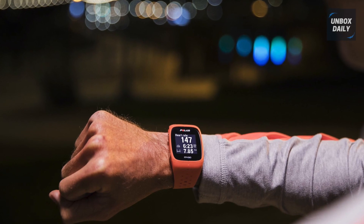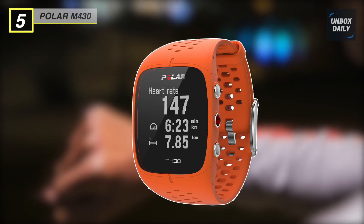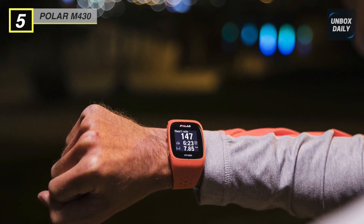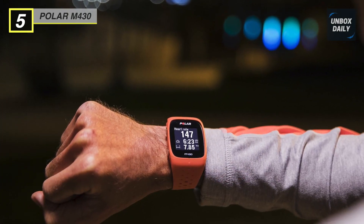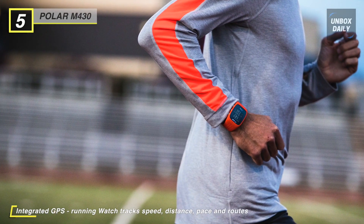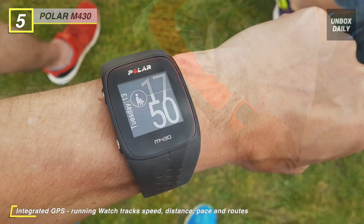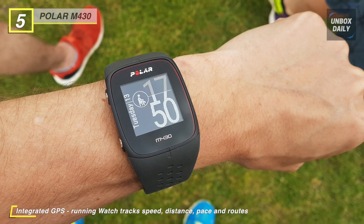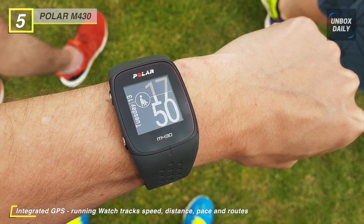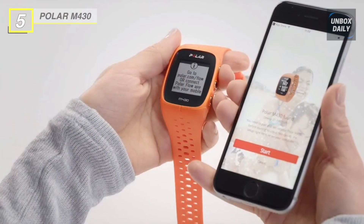Upgrade your running performance and productivity with the Polar M430 watch. This wrist-worn running assistant presents you with a full range of advanced metrics, including optical heart rate data, to assist you in tracking your progress and becoming a better runner. In addition to heart rate, the M430 measures your distance, pace, speed, and much more. It also employs GPS technology and a complex accelerometer so that you can track your progress indoors and outdoors.